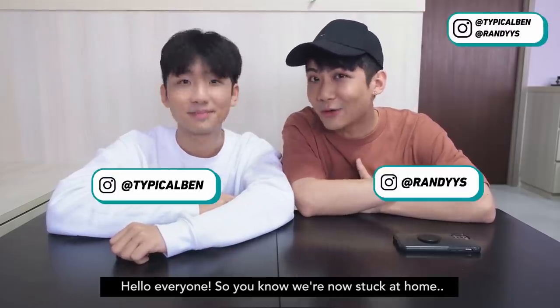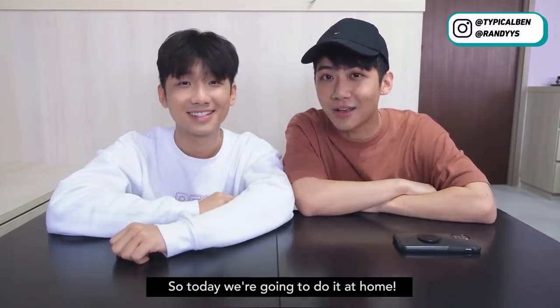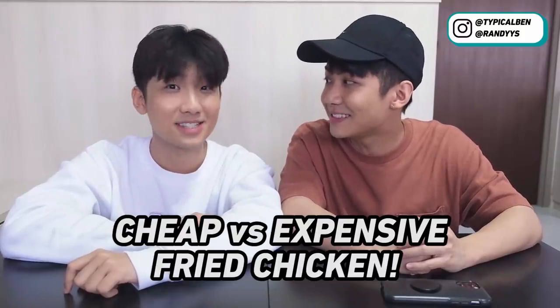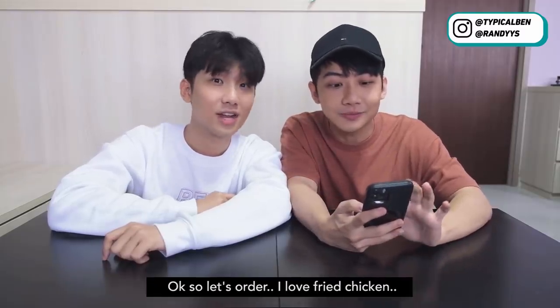Hello everyone! So you know, we're now stuck at home and we can't go out to do the cheap versus expensive series. So today we're gonna do it at home. We are going to compare cheap versus expensive fried chicken, and we're gonna order via the delivery app right now. So let's order.